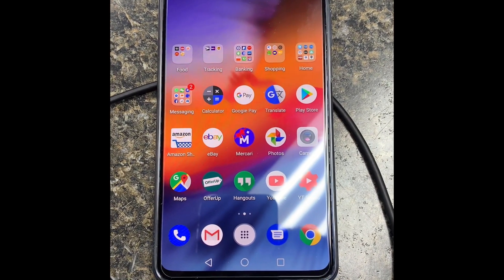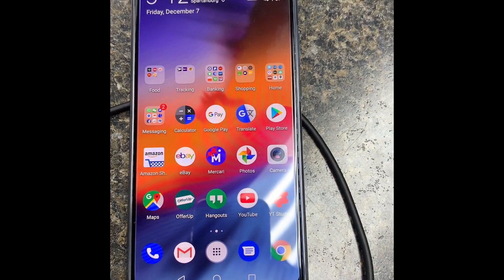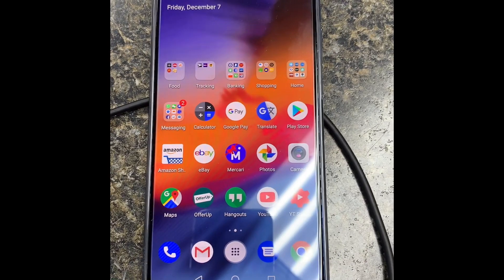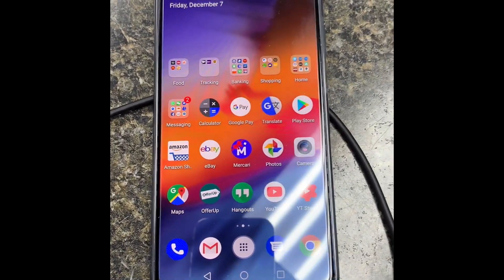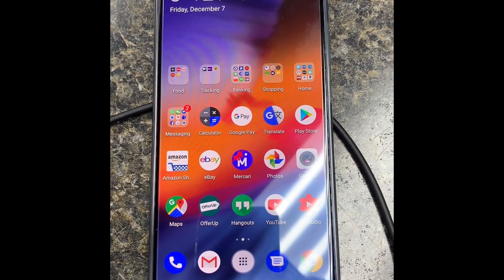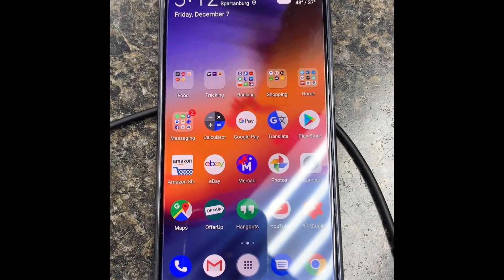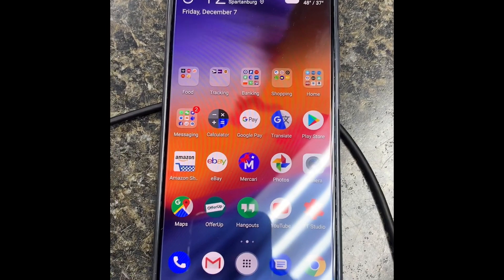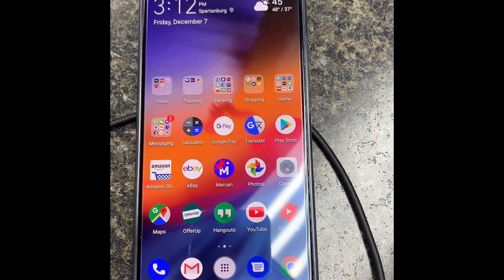Hey, what's up YouTube, this is CBR Tech Reviews. Today I want to talk about my 8-day experience with the Huawei Mate 20X. What I really want to focus on is the charging and the battery life on this device.